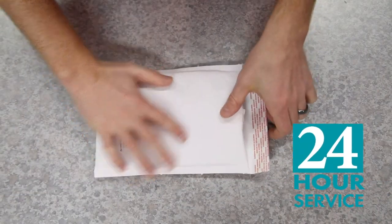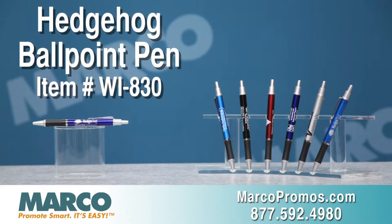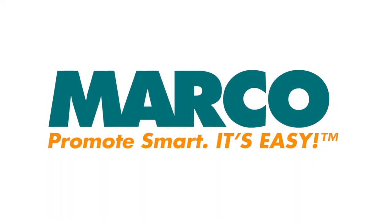Need this product quickly? 24-hour service is available for the Hedgehog Ballpoint Pen. It is item number WI830 on marcopromos.com or call 877-592-4980. Remember, promote smart — it's easy with Marco.